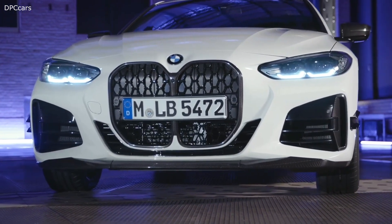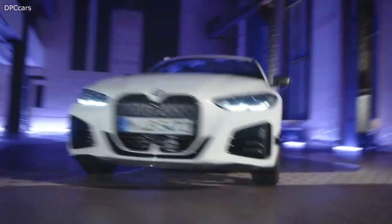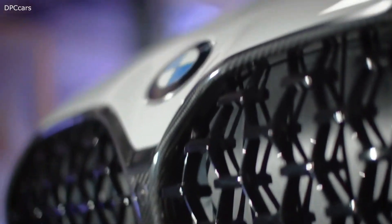The exclusive BMW M Performance parts are specifically tailored to the BMW 4 Series Coupe. The unmistakable M design, particularly on the exterior, really brings the car's sporty essence to the front.